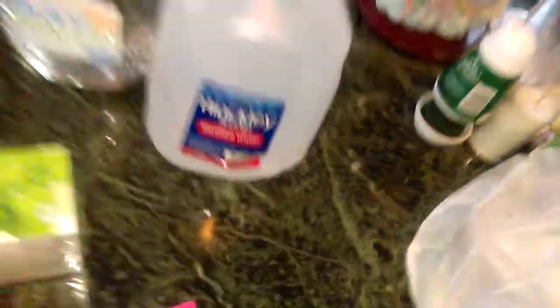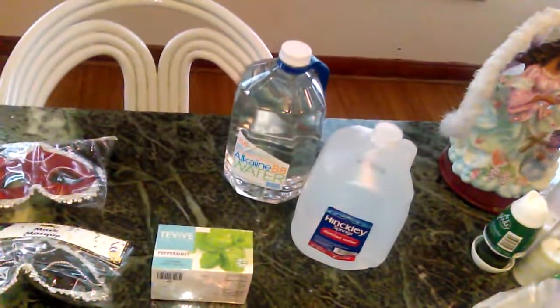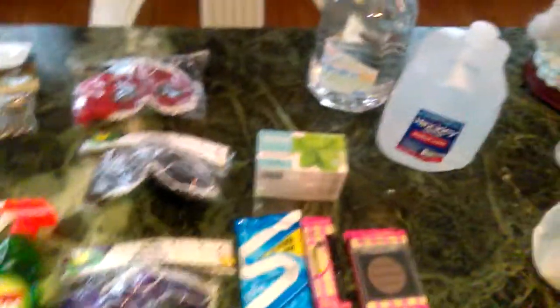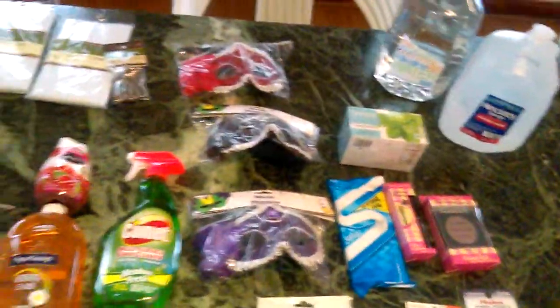For my face steamer I picked up a Hinkley Springs distilled water, one gallon, for just $1.29. You could possibly use baby drinking water too, but check because some add minerals. You want distilled water because distilled means everything has been removed — no minerals, nothing. Minerals are what clog up these machines and make them break down rapidly, so when you get a steamer machine, use distilled water.